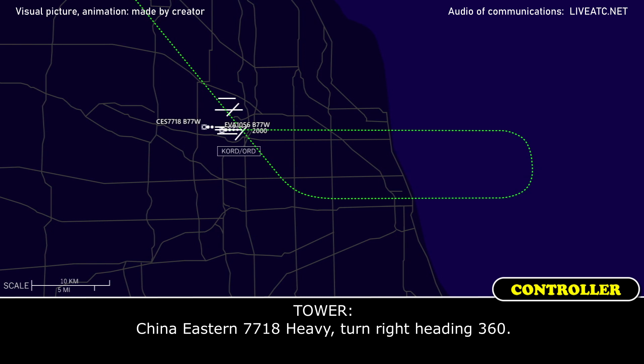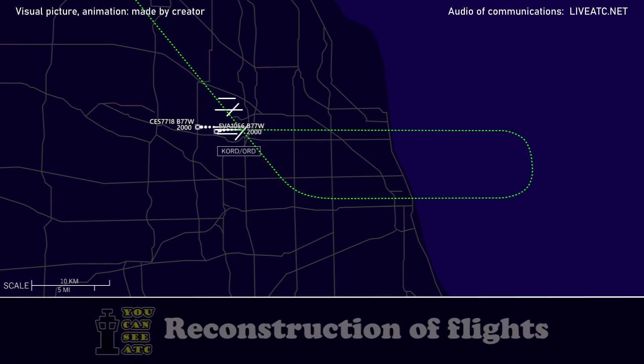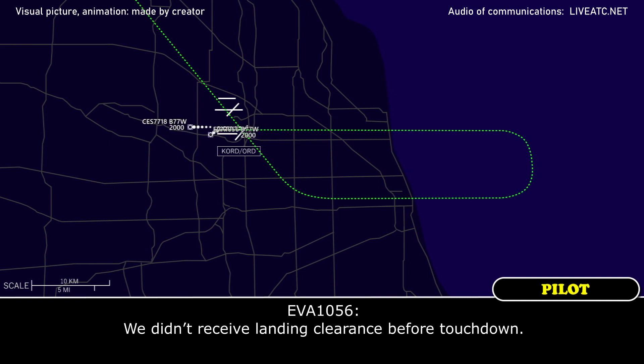China Eastern 7718 heavy, turn right heading 360. Right heading 360, China Eastern 7718. EVA 1056 heavy, turn further left heading 220. Say reason for go around.